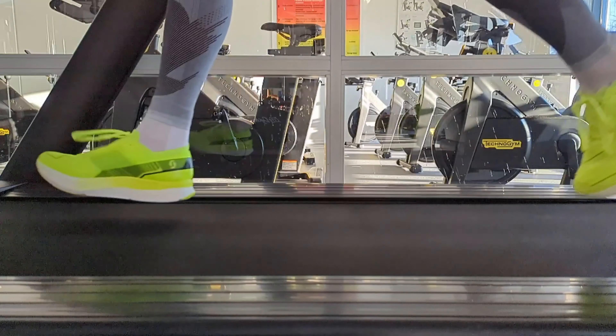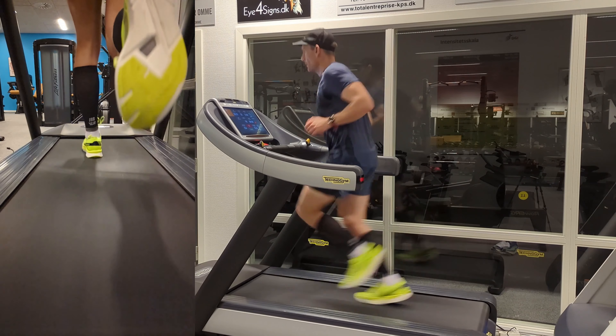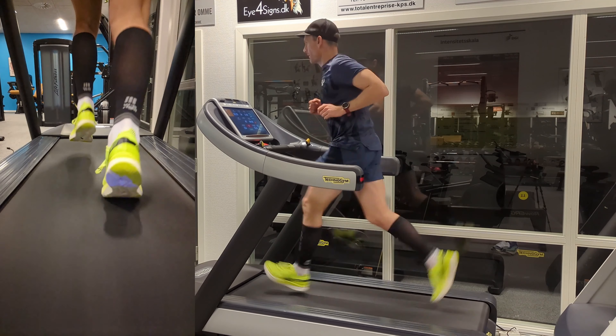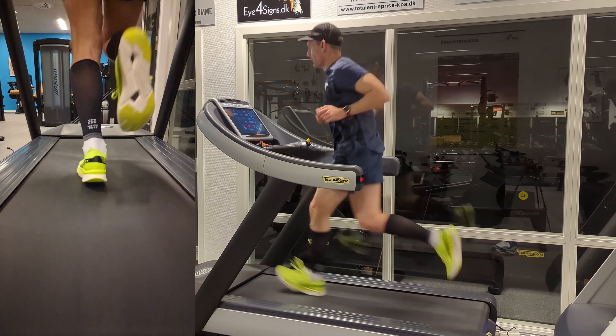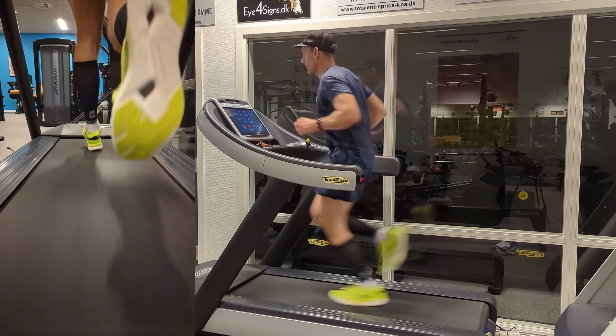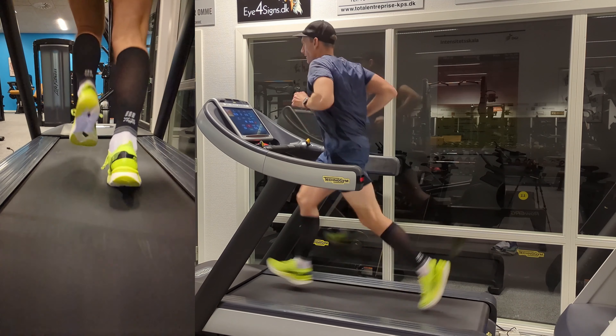Scott also claims the shoe uses their lightest and most responsive foam, enhancing their existing high rebound foam with even more rebound in an even lighter package — soft, light and responsive, but with the durability of a long-lasting EVA. Additionally, the lightweight mesh upper completes the package so you can speed up on your runs.